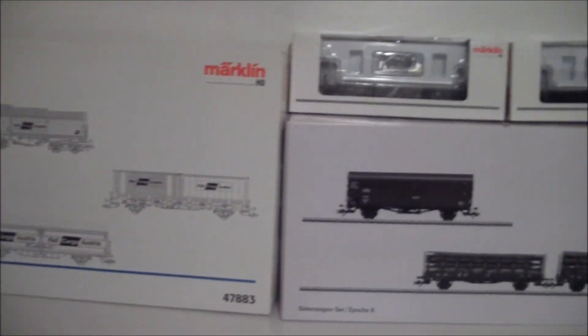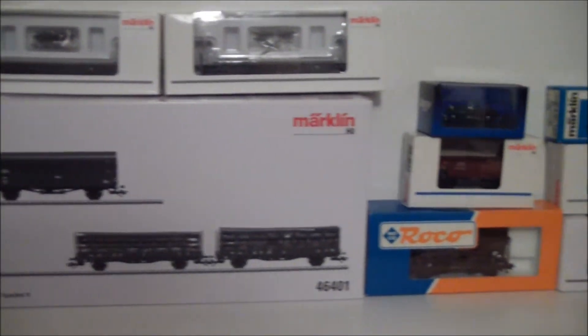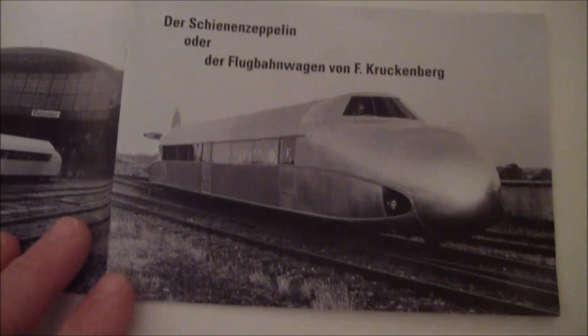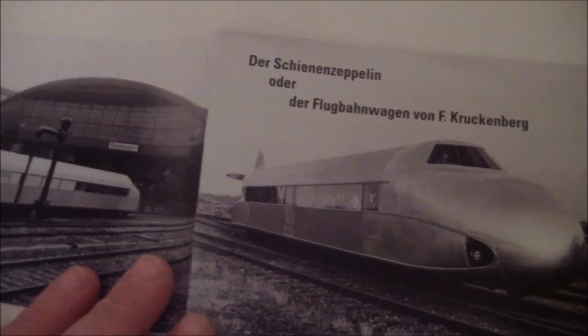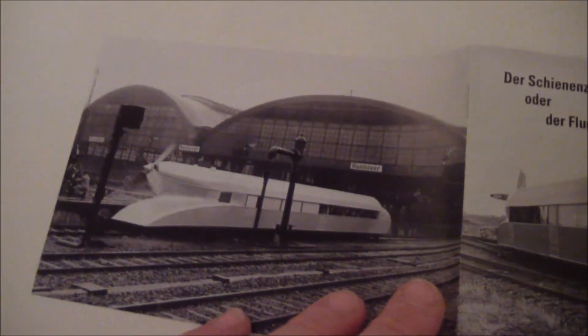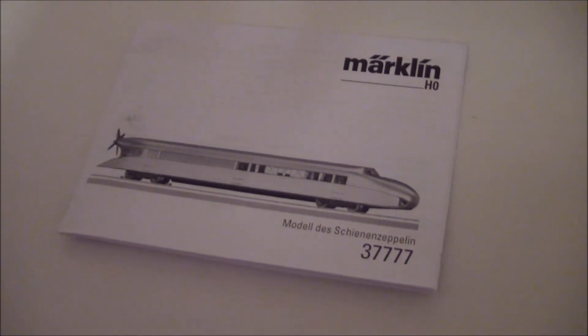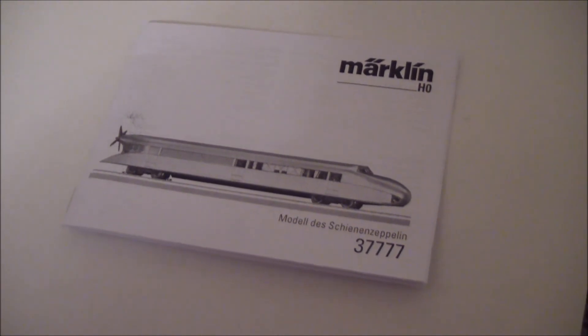Here are some of the boxes for the things I just showed. It has a nice little book in German — Schienenzeppelin. There it is in real life. Manual. Model number 37777. It's awesome. Thanks for watching.